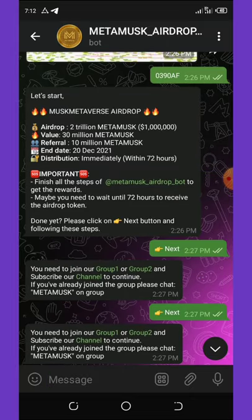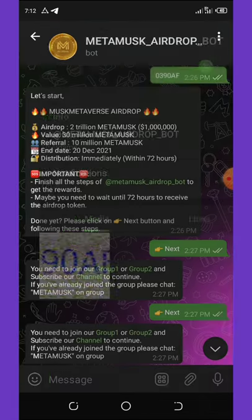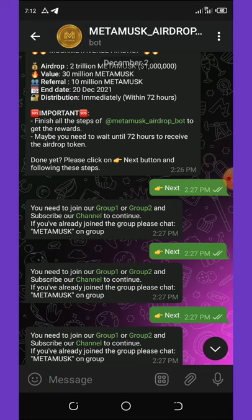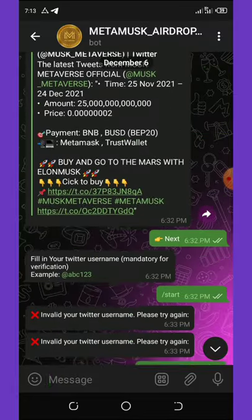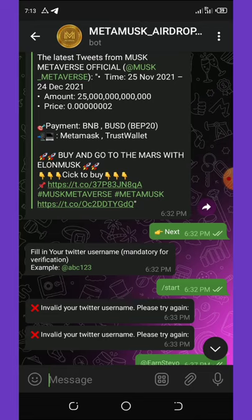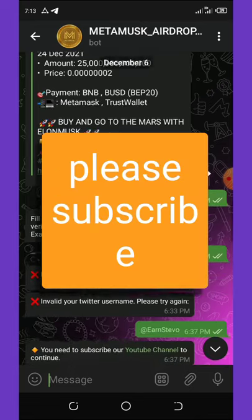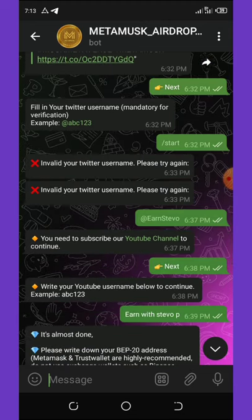Once you complete the verification, you are asked to join the MetaMask airdrop bot. Once you click on it you join, then click the next button and you have to join group 1, group 2, and also the channel. Once you are done with all these things, this is gonna pop up for you and all you need to do is share it on your Twitter account.